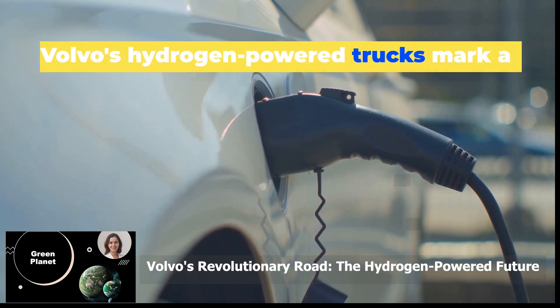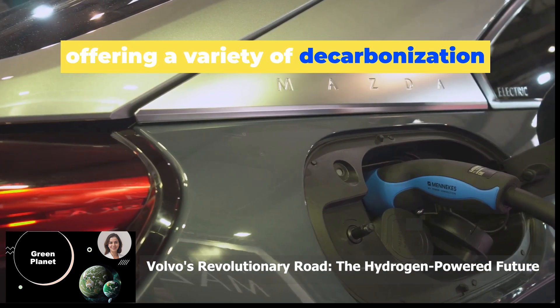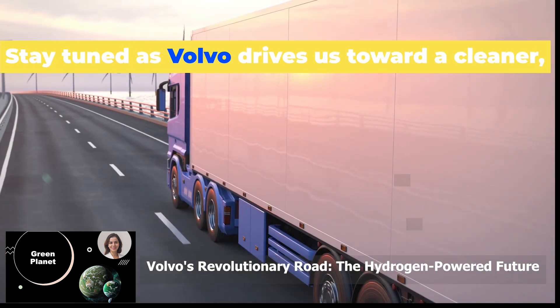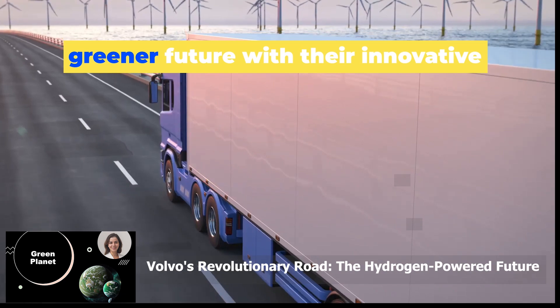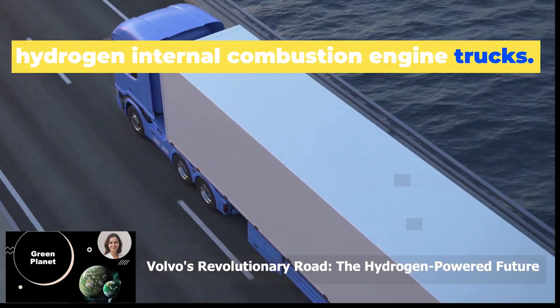Volvo's hydrogen-powered trucks mark a new era in sustainable transport, offering a variety of decarbonisation solutions to meet the needs of their customers. Stay tuned as Volvo drives us toward a cleaner, greener future with their innovative hydrogen internal combustion engine trucks.